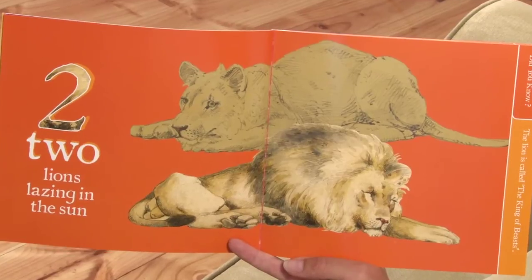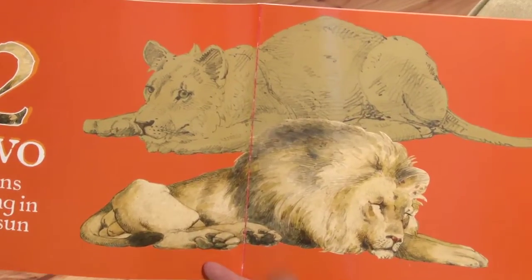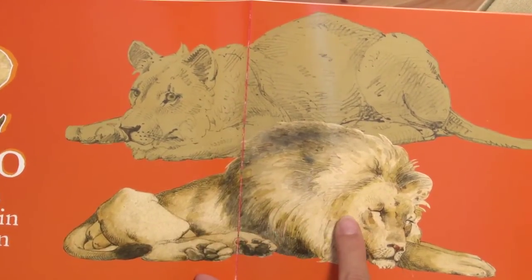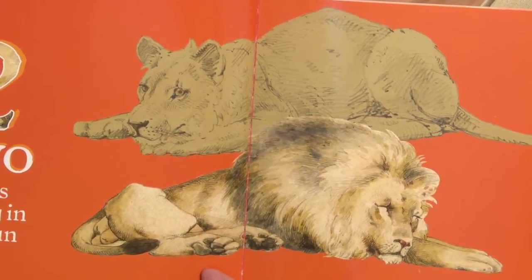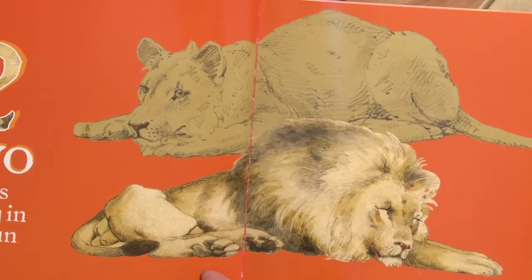Two lions lazing in the sun. One, two. Did you know the lion is called the King of Beasts? Lions can be quite scary.